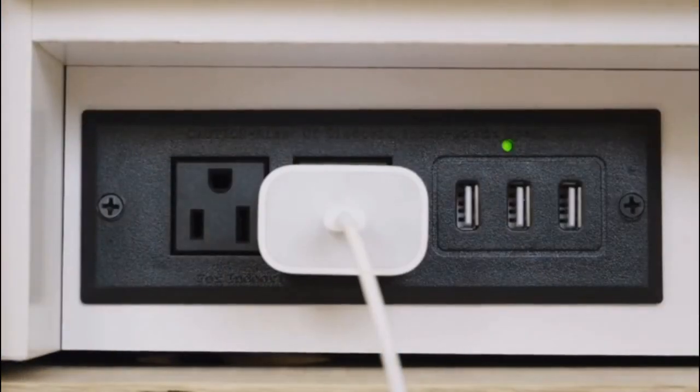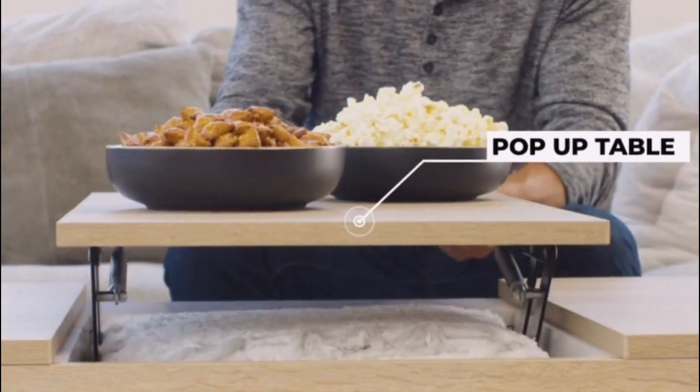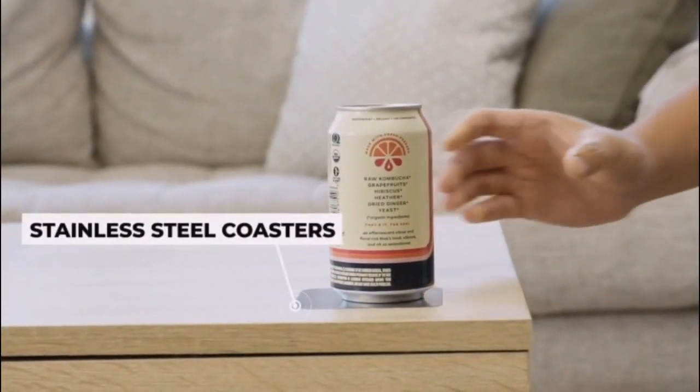A power station to charge up your devices, a pop-up table to easily reach your snacks, and too many fridges to give you instant access to ice-cold drinks — have everything you need to enjoy the game.